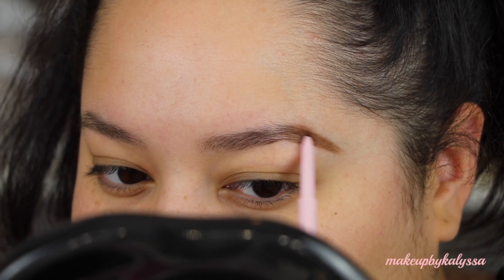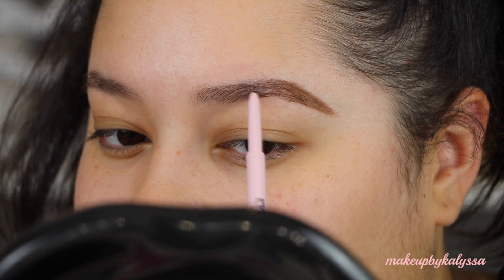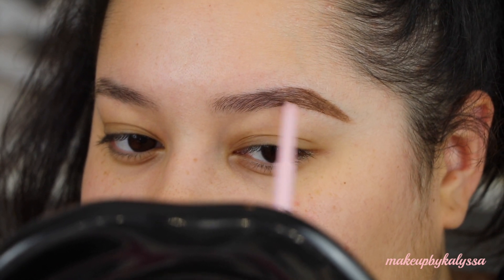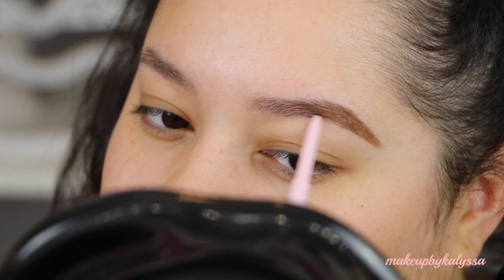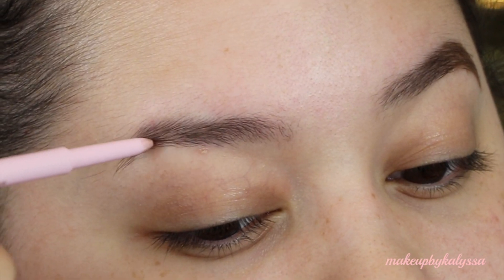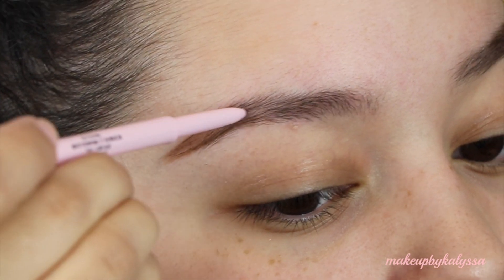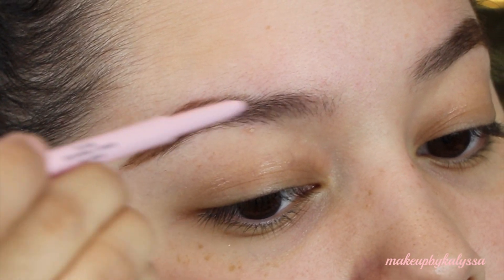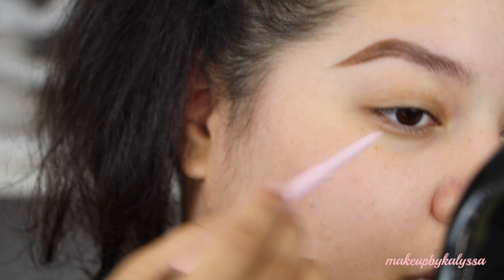So it feels super creamy, like it has a wax in it. The medium brown I feel like has like a chocolatey reddish tint to it. It looks nice though. I do like how it shaped it. It definitely is super pigmented and I like how it goes on so easily.